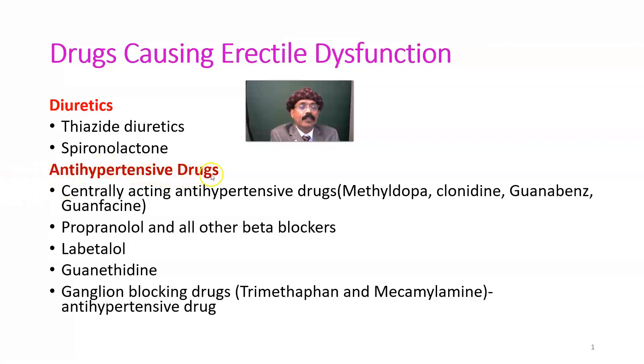Centrally acting antihypertensive drugs include methyldopa, clonidine, guanabenz, and guanfacine. These antihypertensive drugs block the sympathetic outflow from the central nervous system through the brain stem.